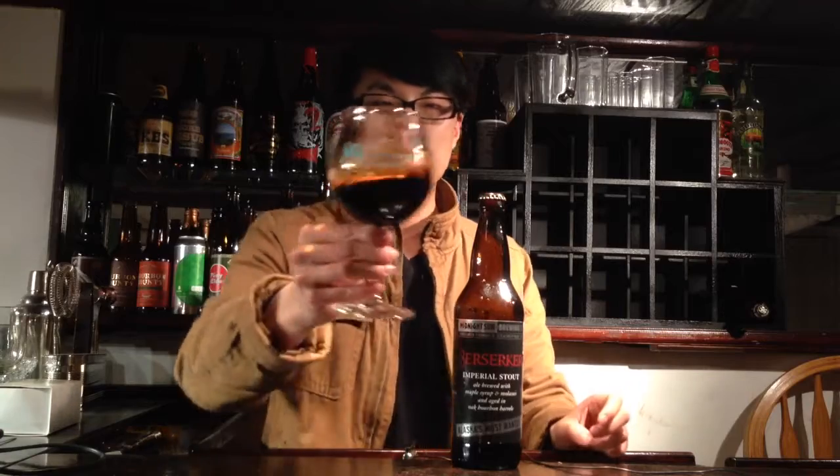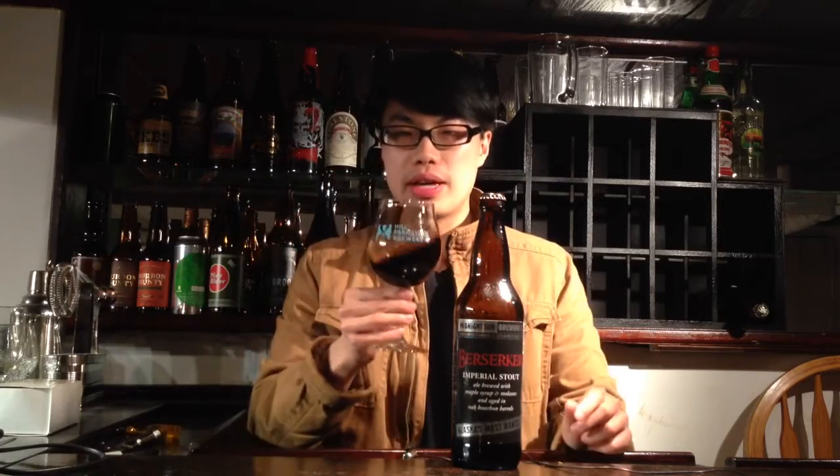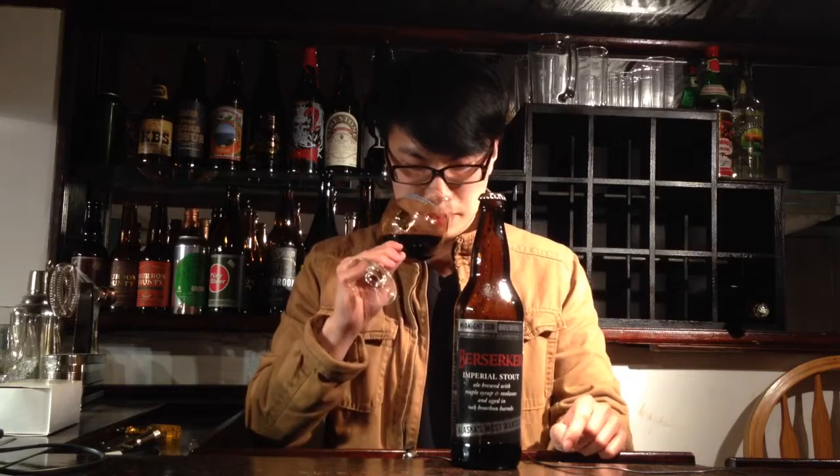The beer pours out in a really nice color — really dark, like a 10/50. It leaves a brown film on the glass with a nice dark coffee-colored head, though quite thin. Let's get the aroma on this. Oh wow, that's awesome.